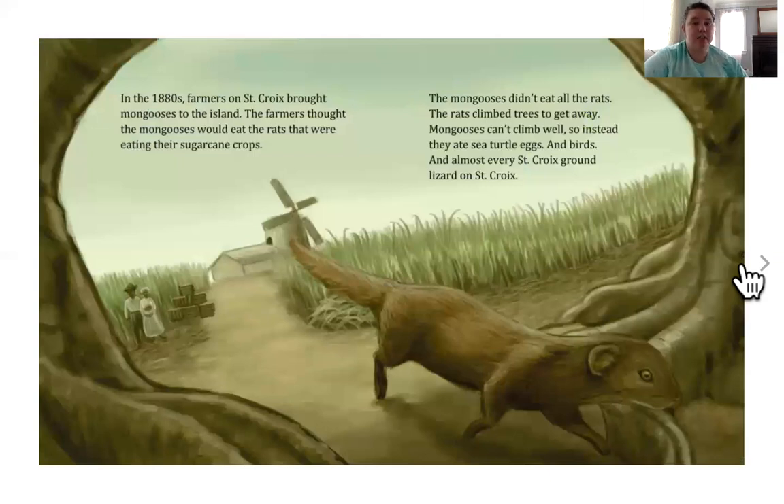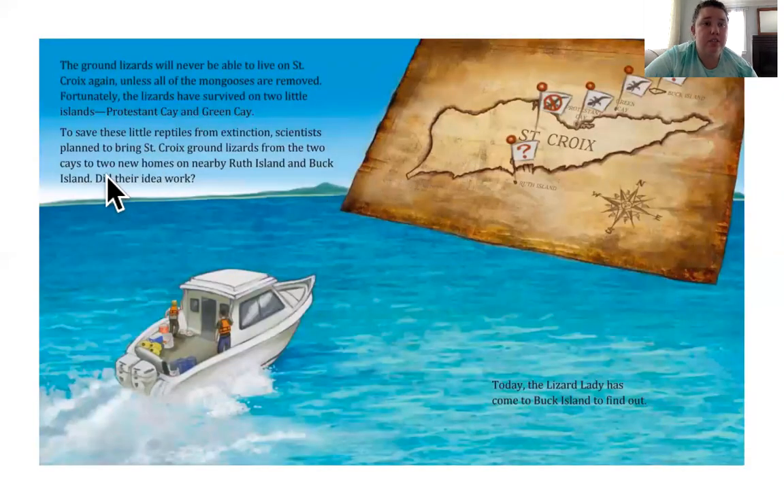Well, in the 1800s, farmers on St. Croix brought mongooses to the island. This is a mongoose. The farmers thought the mongoose would eat the rats that were eating their sugar cane crops. The mongooses didn't eat all the rats — the rats figured out how to climb trees to get away. Mongooses can't climb well. So instead, they ate sea turtle eggs and birds and almost every single St. Croix ground lizard on St. Croix. Wow. The ground lizards will never be able to live on St. Croix again unless all of the mongooses are removed. Fortunately, the lizards have survived on two tiny islands, the Protestant Cay and the Green Cay.